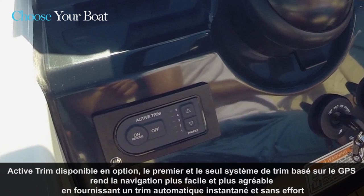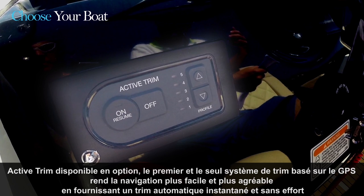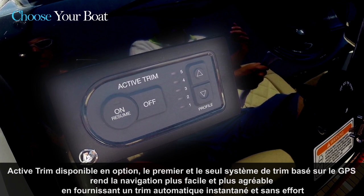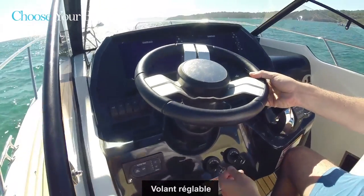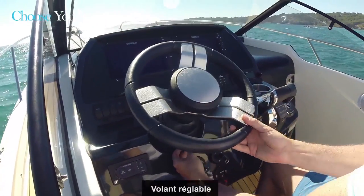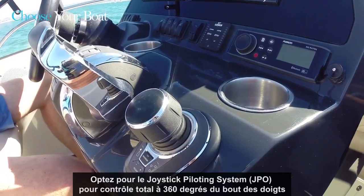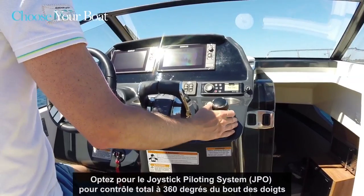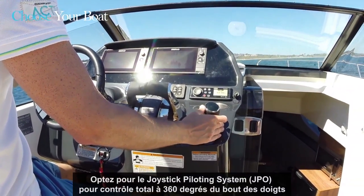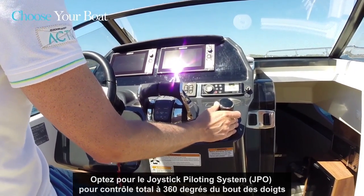Another neat and new technology I would recommend here is the Mercury Active Trim. This GPS-based trim system will make boating easier by providing automatic trim when needed. Let me show you the adjustable steering wheel that offers plenty of different positions. If you want to take driving comfort to the top level, the optional joystick control could be what you are looking for — it offers full 360-degree control over the boat.